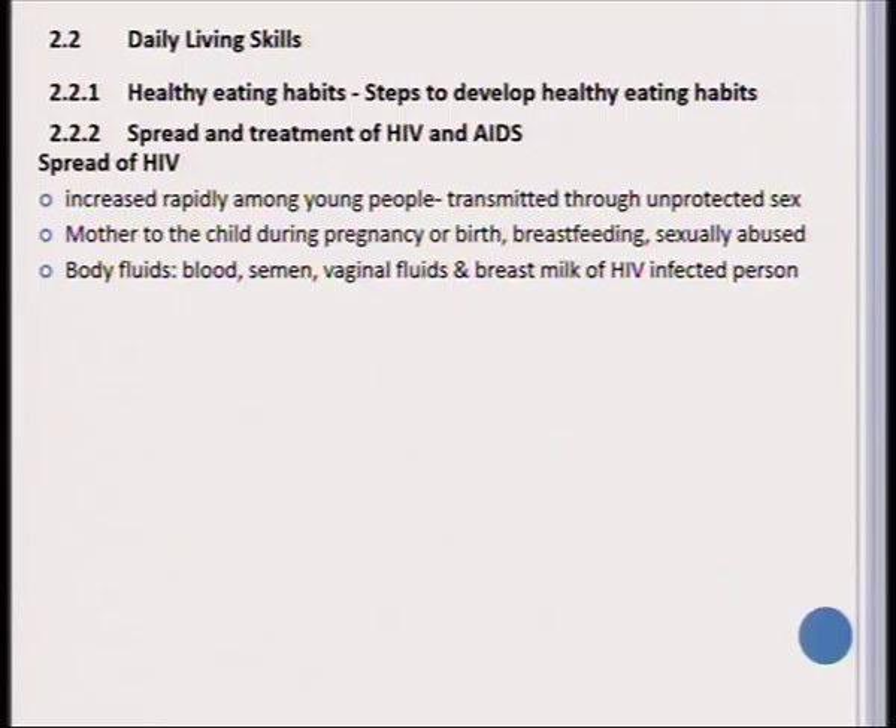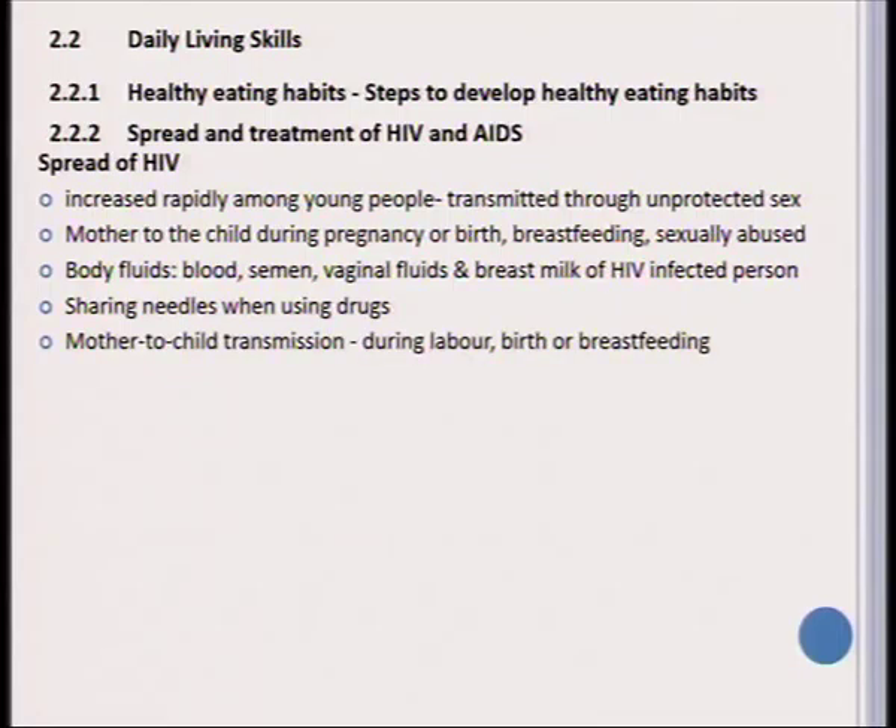HIV/AIDS does not spread by having skin-to-skin contact. The only way it can spread is through body fluids — specifically blood, semen, vaginal fluid, and breast milk of an HIV-infected mother. Sharing needles when using drugs is also another cause of spreading HIV/AIDS, and importantly, mother-to-child transmission takes place during labor, birth, or breastfeeding.